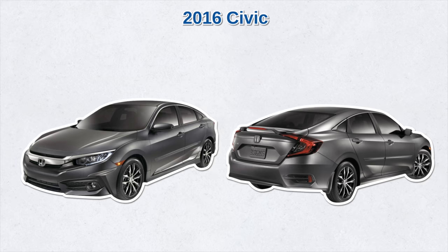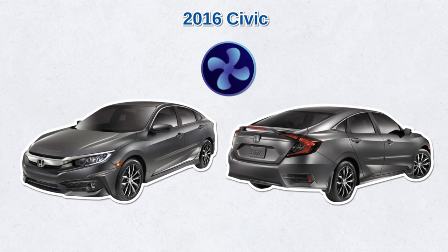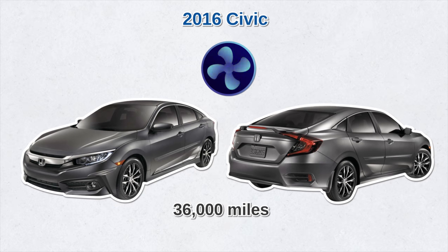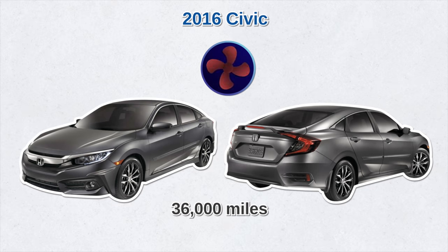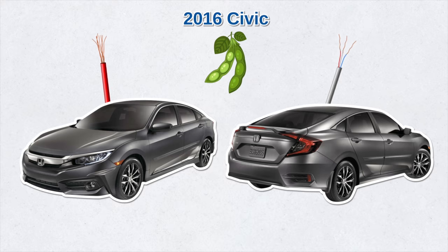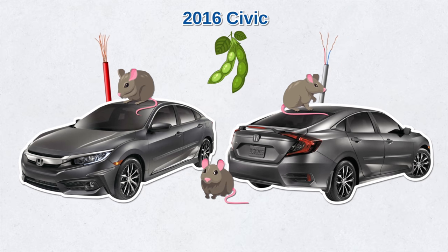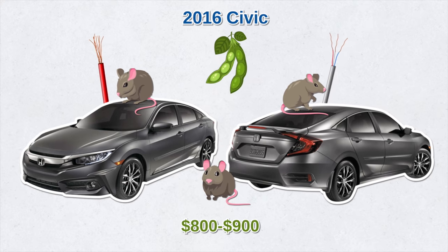The 2016 Civic has also seen some issues. There were reports that the air conditioning unit stopped working after 36,000 miles. Honda's warranty should cover the condenser repair, but some drivers reported it still malfunctioned even after several repairs. That model also had wires made from a soy-based coating, which evidently attracts rats and mice who like to chew on them, leading to electrical issues. Costs to replace the damaged wires and cores can run $800 to $900.